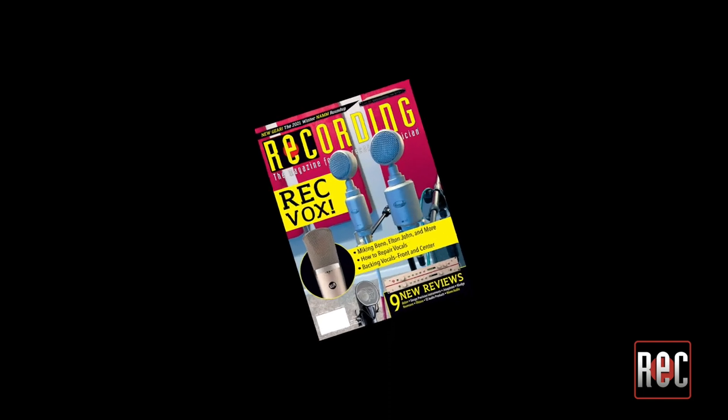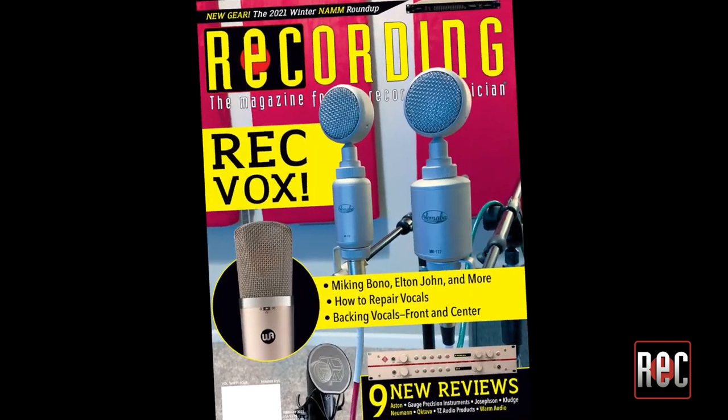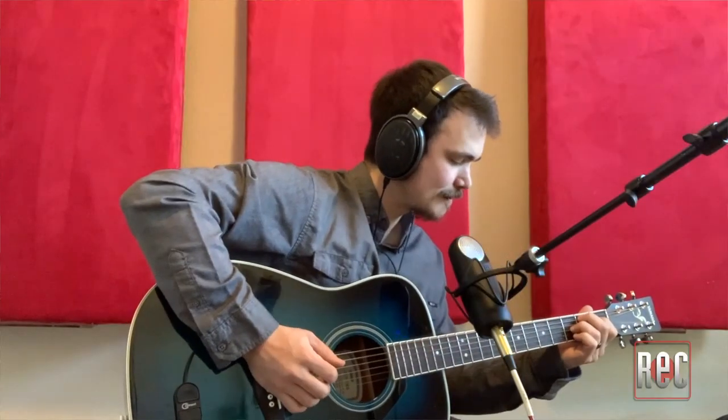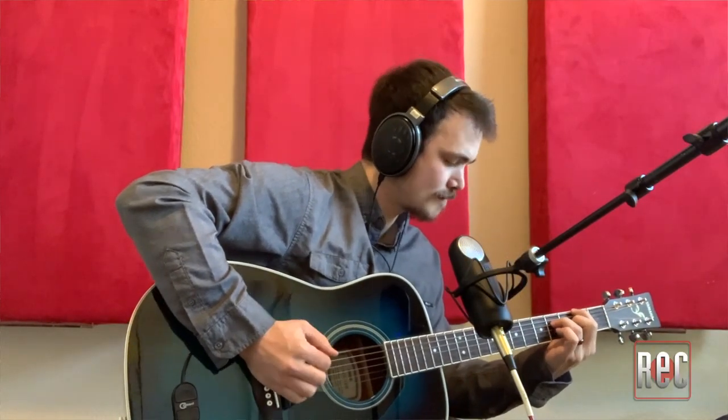We review the Aston Element in the February 2021 issue of Recording Magazine, and I say we because as a people's mic, we put the Element into the hands of three different reviewers. I put it to use here in my studio, Mossgarden Music. Reviewer and professional drummer David Blasco threw it up on his drum kit in his Nashville-based studio. And associate editor Alex Hawley tried it out both at Coop Studios in Boulder, Colorado, as well as his home studio.